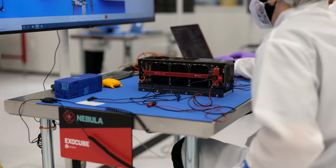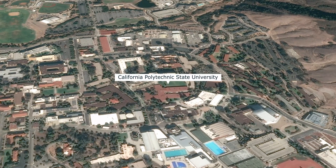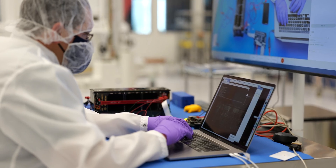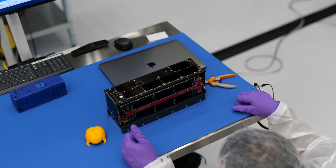ExoCube-2 is the progression of a satellite developed by California Polytechnic State University in San Luis Obispo, California. A mass spectrometer on board will measure the density of particles in the exosphere to improve space weather prediction. Space isn't a pure vacuum — there are always particles up there that impact space weather, how solar rays reach Earth, and how they affect various spacecraft. Understanding particle composition helps enable better space weather prediction.